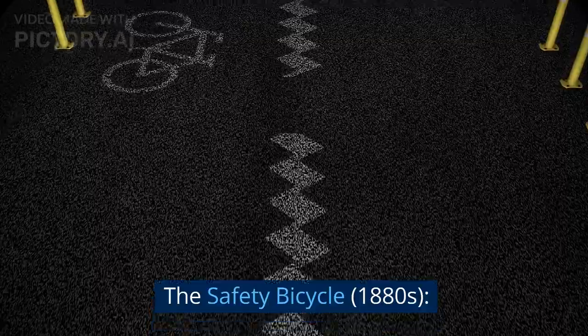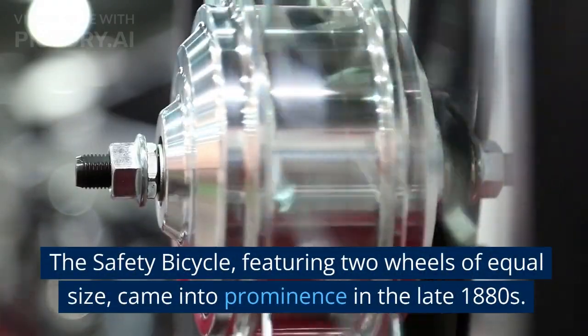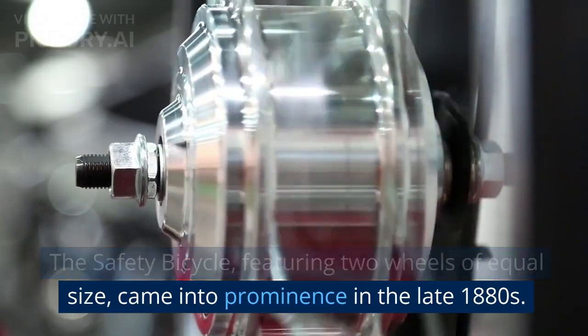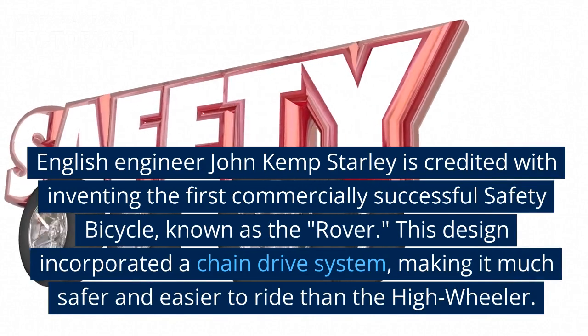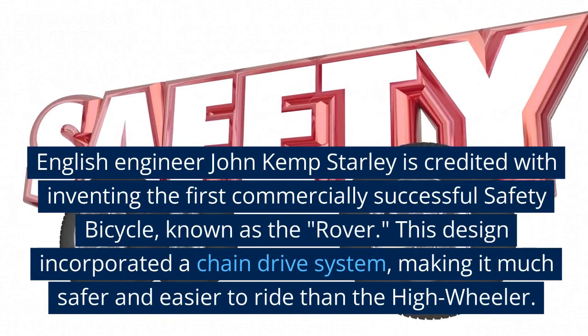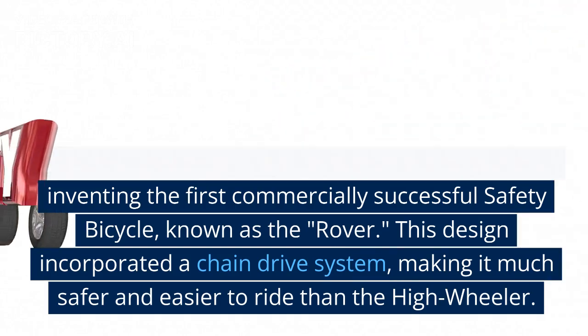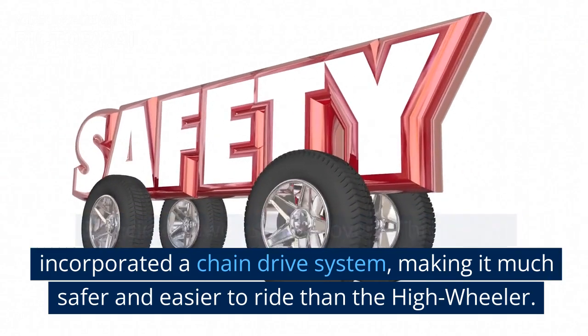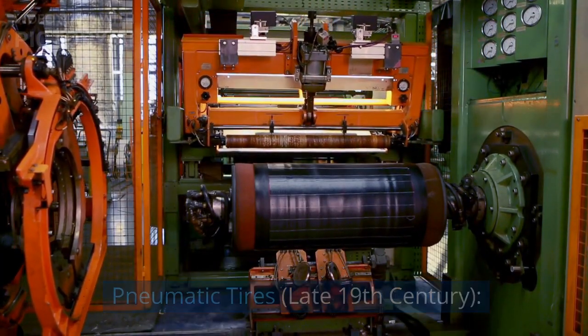The Safety Bicycle, 1880s. The Safety Bicycle, featuring two wheels of equal size, came into prominence in the late 1880s. English engineer John Kemp Starley is credited with inventing the first commercially successful safety bicycle, known as the Rover. This design incorporated a chain-drive system, making it much safer and easier to ride than the High Wheeler.